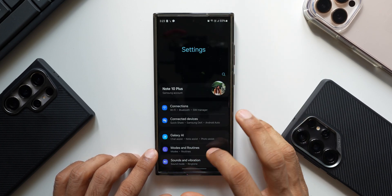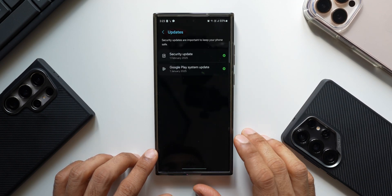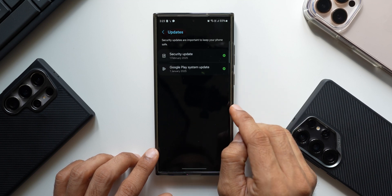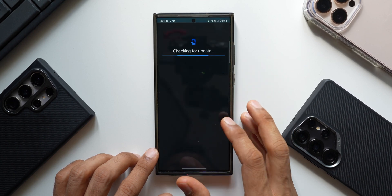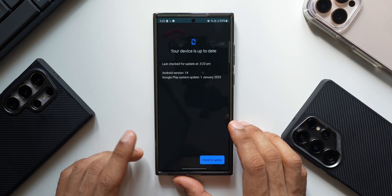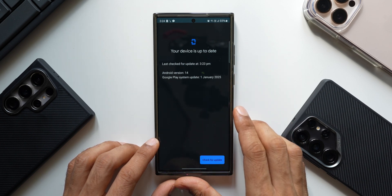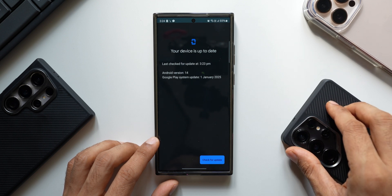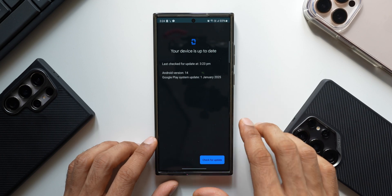Let's go to Settings, then Security and Privacy, then Updates. We have got the January Google Play system update already installed on the Galaxy S23 Ultra — this likely got installed alongside the security patch. Tapping Check for Update, it says the device is up to date. The latest Play system update is January 2025, whereas on my S25 Ultra I'm still seeing the October update, which is unfortunate. The S23 series is up to date today.